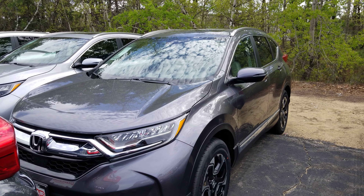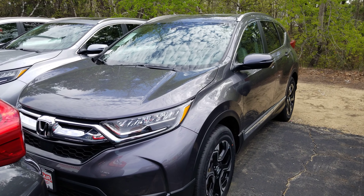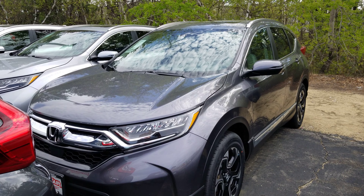Hey Gina, this is Dan Griffith from AutoFair Honda, Manchester, New Hampshire. This is the 2019 Honda CR-V Touring that you inquired about. We're going to take a quick little walk around this vehicle and show you some of the features.